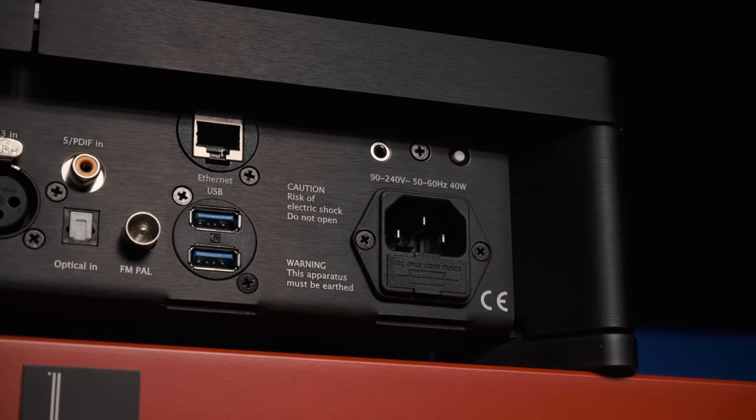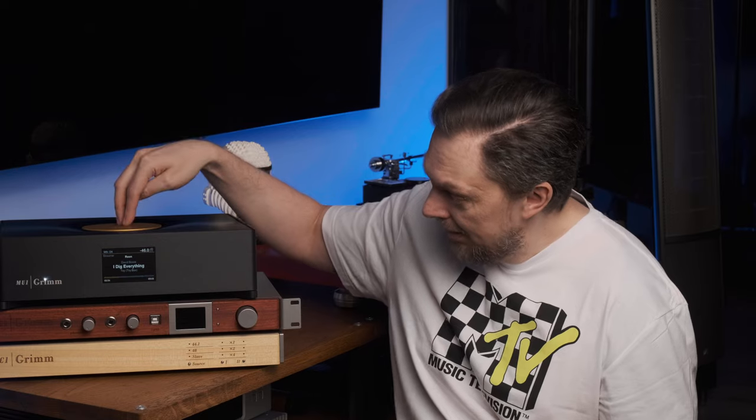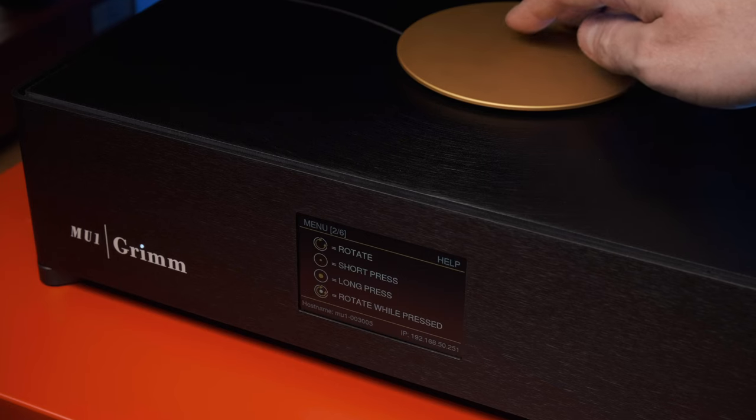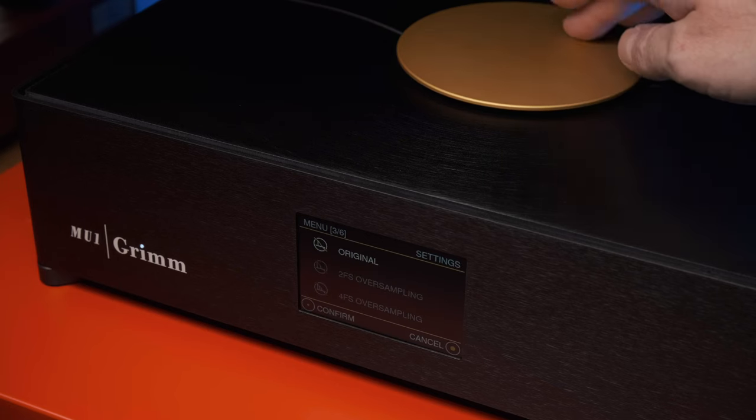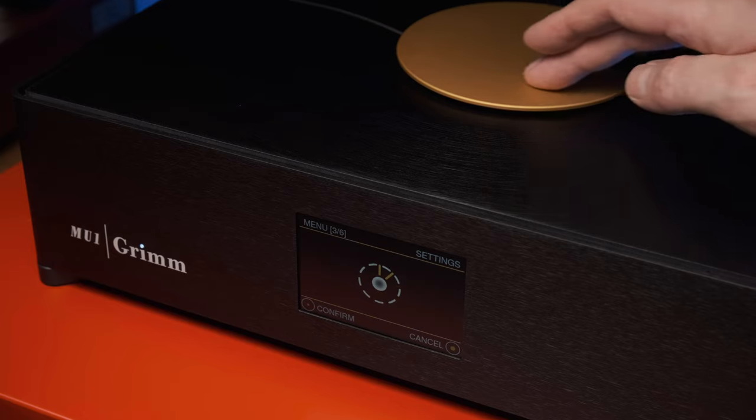Despite the fact that this power button is blind, you always accurately hit it with your finger. The golden disc, when rotated, works as a volume knob. A short press stops and resumes playback; a long press brings up a settings menu where you can choose the upsampler's parameters — we'll talk about that separately. And there you can also teach the device commands from absolutely any remote control you desire.